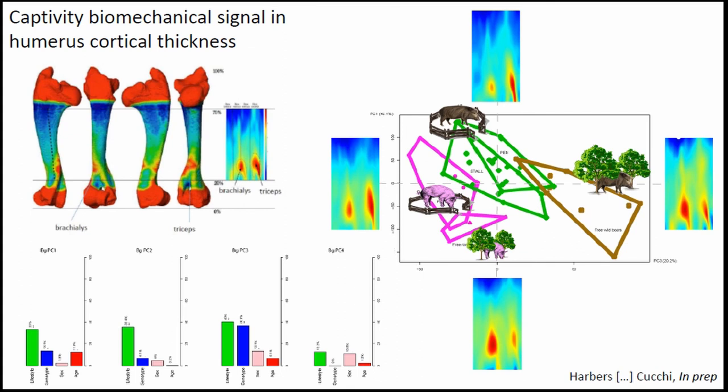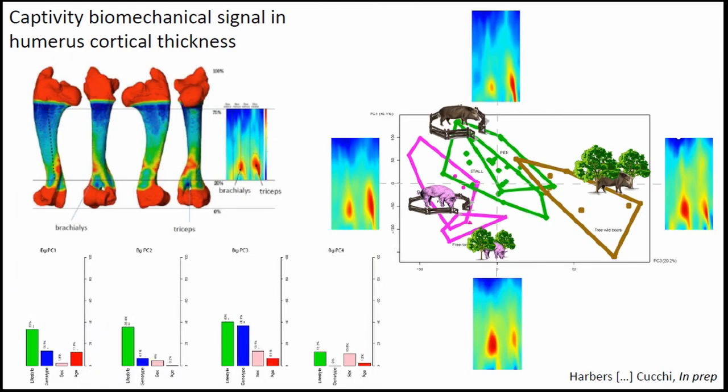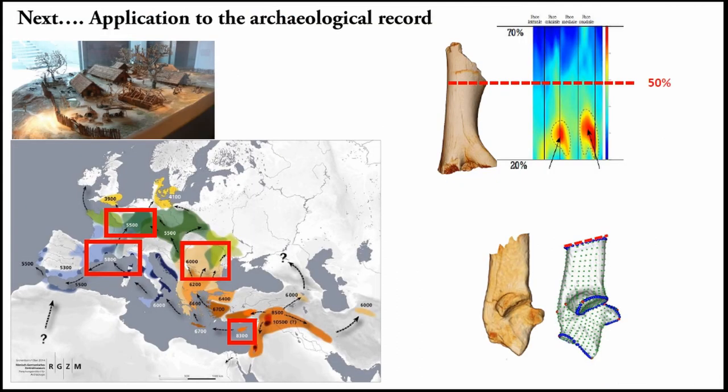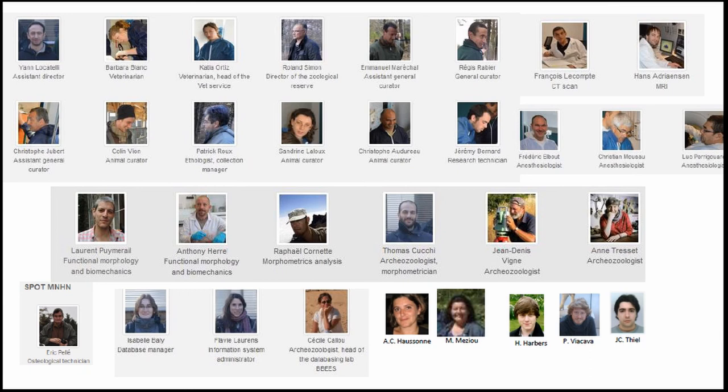So to summarize, for both factors we have strong evidence that the approach works — we can track these changes quantitatively. We are going to adapt the protocol to better fit the fragmented material typical in archaeology, and we're going to explore the 3D geometry of trabecular architecture. I would like to thank all the fantastic people who helped make this project possible, because without them it would have been completely impossible. Thank you very much.